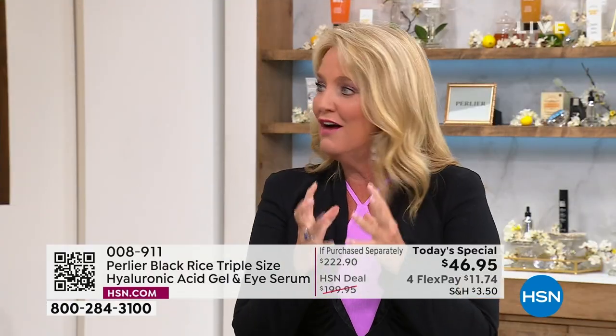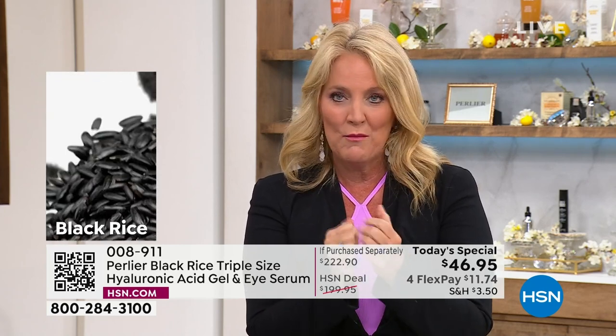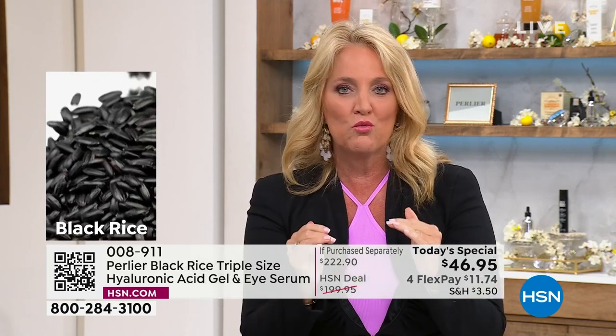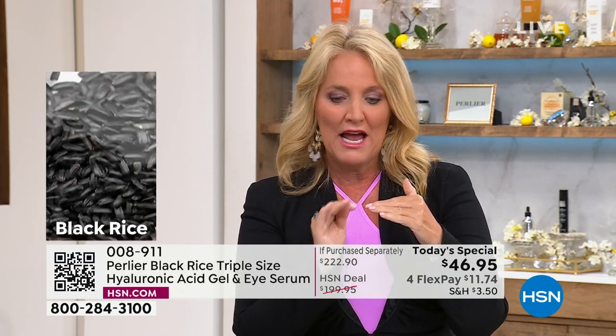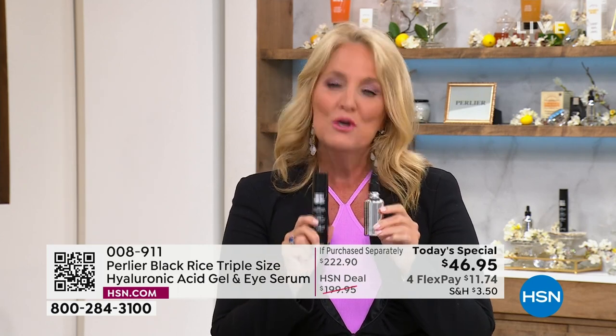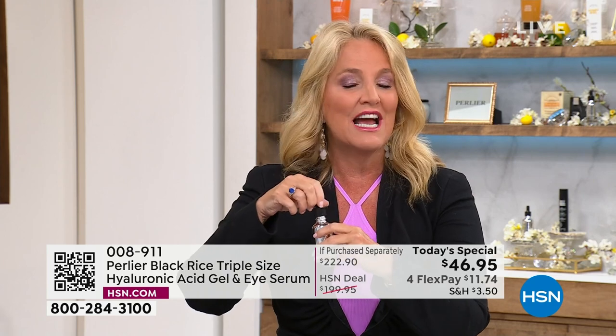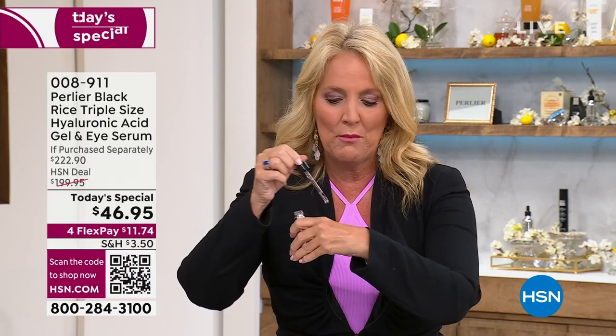Black rice was actually held by the emperors of China — they never let it go because of the beauty results people were getting from it. We started with our black rice line and then elevated into the platinum collection, which made it even better. The hyaluronic acid in here is 94.5 percent concentration.